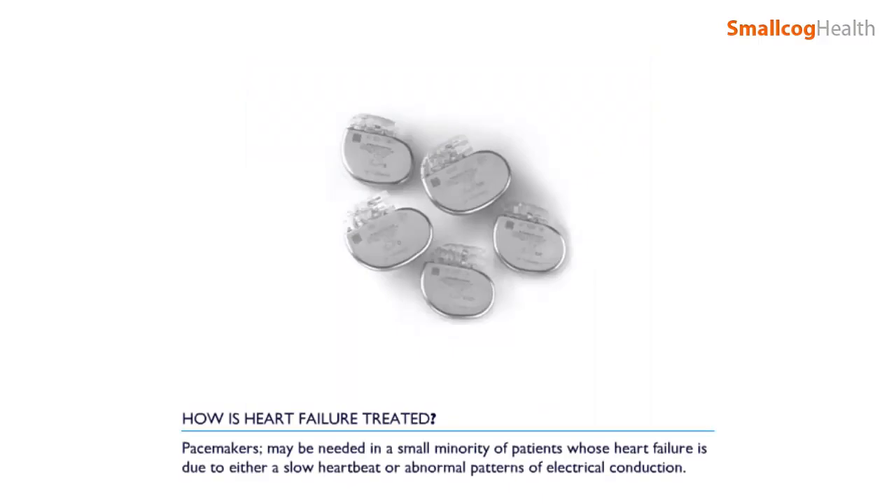Pacemakers may be needed in a small minority of patients, whose heart failure is due to either a slow heartbeat or abnormal patterns of electrical conduction.